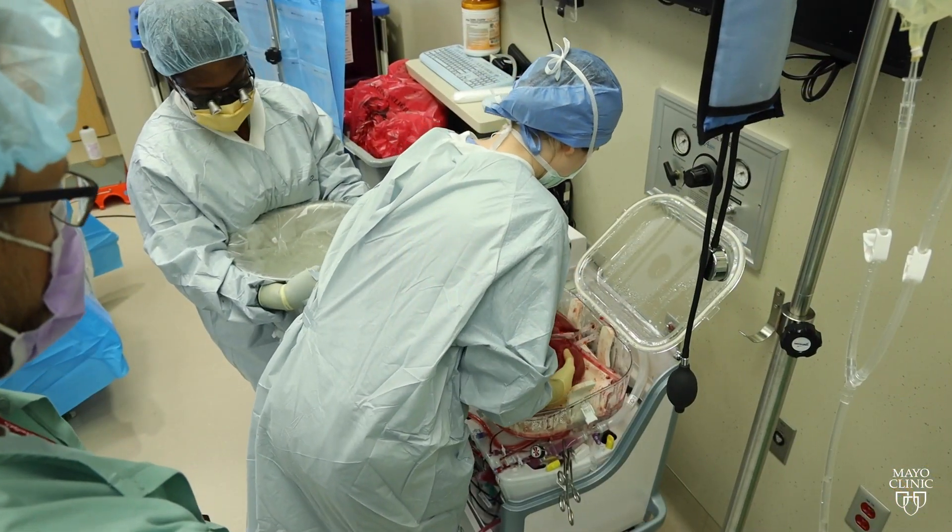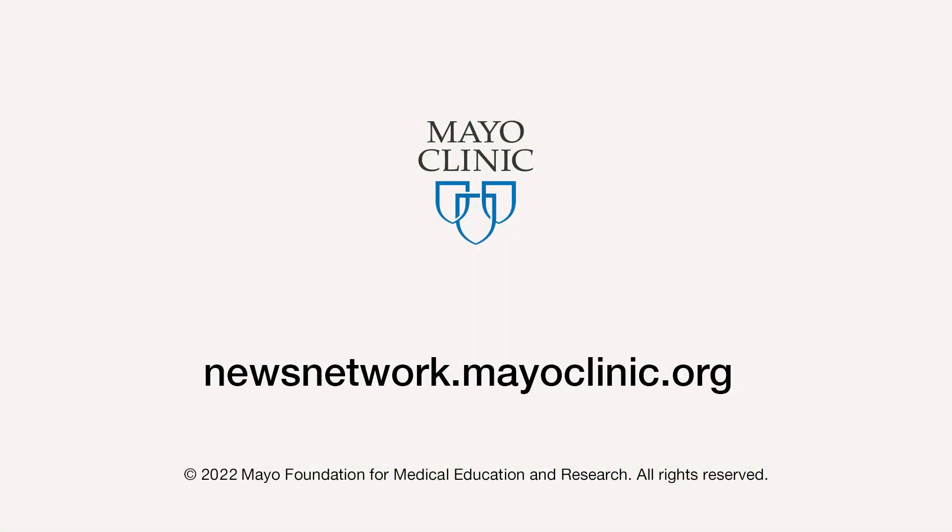The technology also is being used for heart and lung transplants. For the Mayo Clinic News Network, I'm Jason Howland.